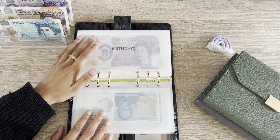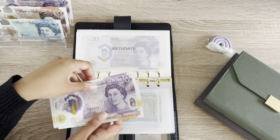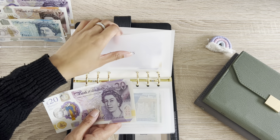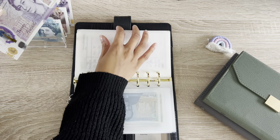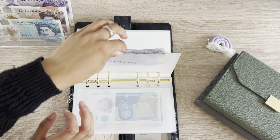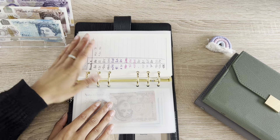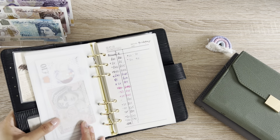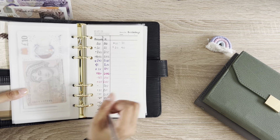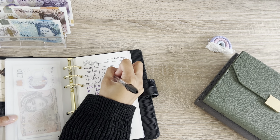And then birthdays is just getting £10. I thought about this at the beginning of the month, so we're going to do plus 10, which is 50.